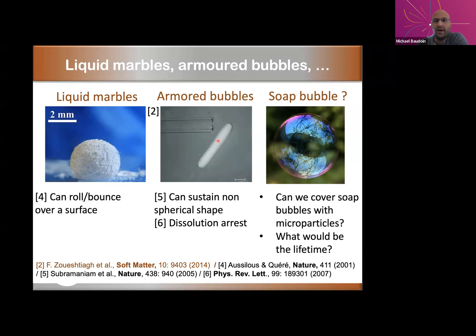Here you have another type of object — a bubble, but this time in a liquid, surrounded by a liquid. This kind of armored bubble can sustain a non-spherical shape, as you can see in this picture, and was first demonstrated by Subramanian and co-workers in 2005. A very interesting property is that they do not dissolve, because the curvature between the liquid and the gas cancels, which leads to dissolution arrest.